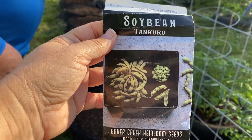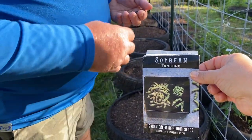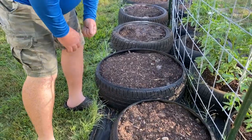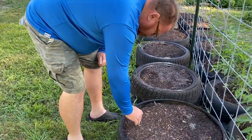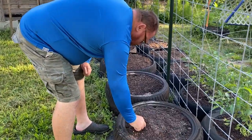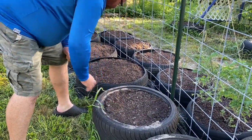We're going to plant the soybeans. The reason we're planting soybeans is because we love those boiled, salted soybeans at Japanese steakhouses and restaurants, so we want to grow our own. These are the Tankuro variety. We're going to put them here toward the end of the tomatoes because they are nitrogen-fixing, which is great. We'll put one at the beginning of each tire and just see how they do.